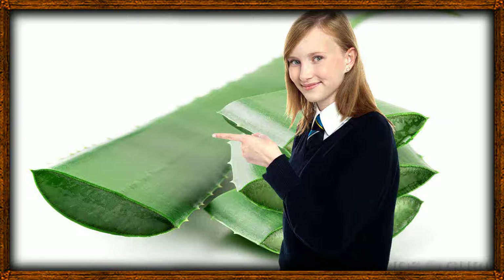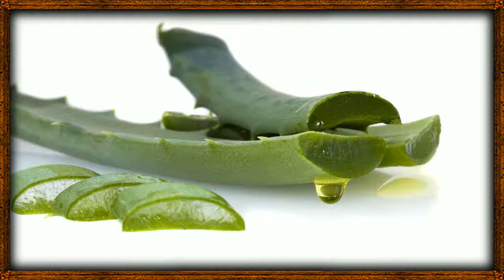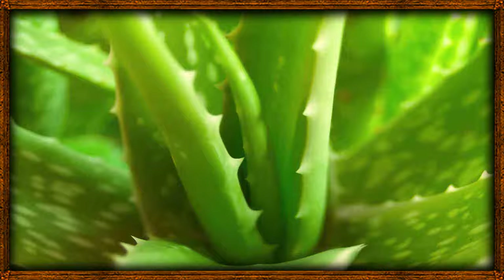Luckily, research has shown that aloe vera has properties to help prevent the early onset of skin aging. There is evidence that topically applied aloe vera can slow down skin aging. In a study, 30 women aged 45 and above were asked to apply aloe vera gel on their skin. During and after the 90-day experiment, it was found that aloe vera gel increased the skin's collagen production and improved skin elasticity, resulting in younger-looking and less wrinkled skin among the participants.